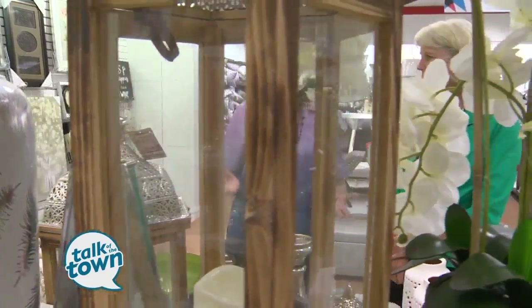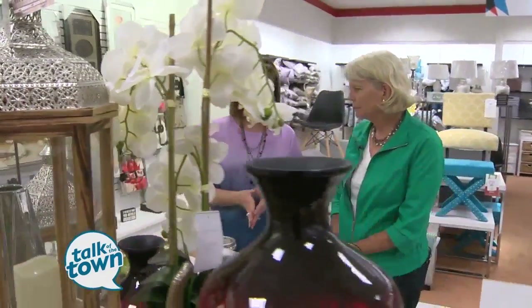We're still hunting for bargains at Macy's Backstage, the new outlet store in Cool Springs, and we found some great deals in home decor.